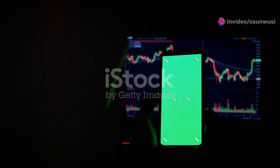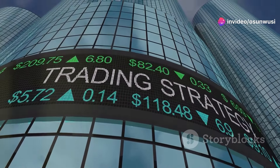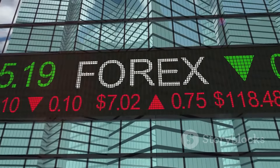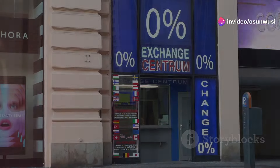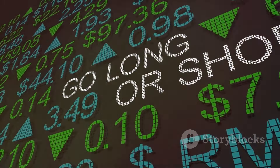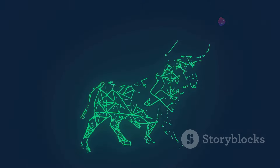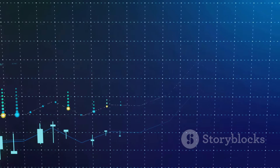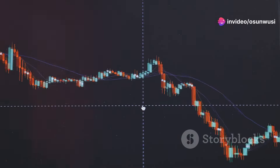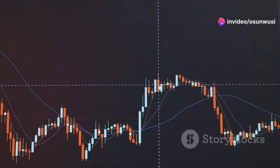Now that you have a glimpse of the Forex landscape, let's unravel the basics of trading itself. Forex trading involves the simultaneous buying of one currency and selling of another. You're essentially exchanging one currency for another, aiming to profit from the difference in their exchange rates. There are two main positions in Forex trading: long and short. Going long means you're buying a currency pair, expecting its value to increase. Conversely, going short means you're selling a currency pair, anticipating its value to decline. Understanding these basic trading positions is fundamental to navigating the Forex market.